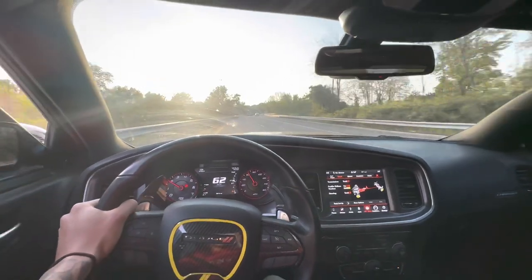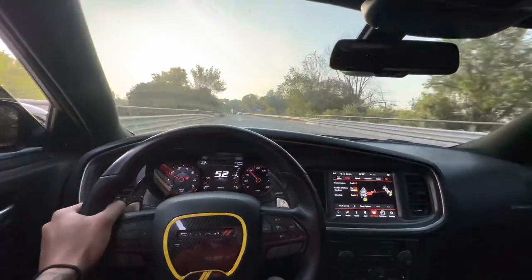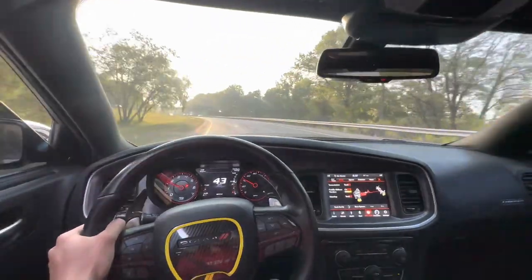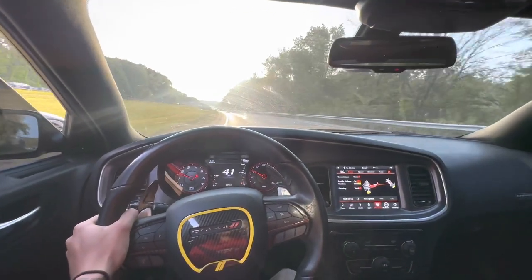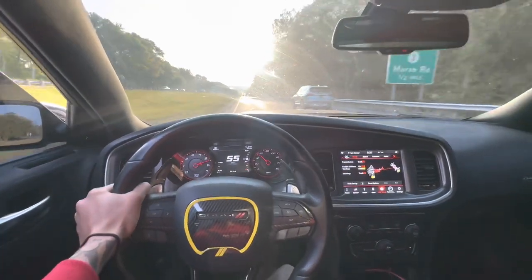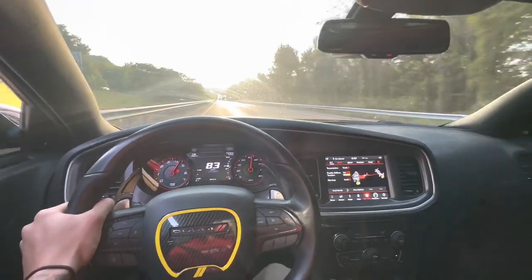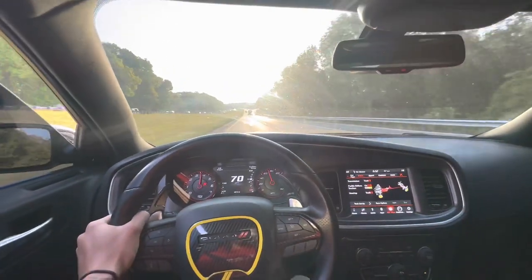Alright, let me give you guys a little pull now. I'm going to go down to about 40 and start off strong — let's get it. All right, you ready? Three, two, one. She's feeling good bro.